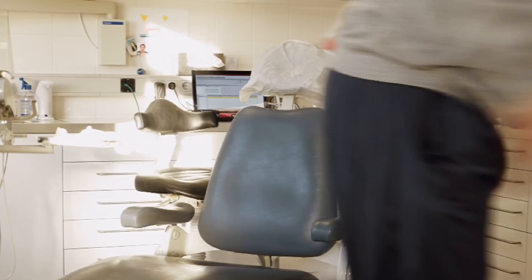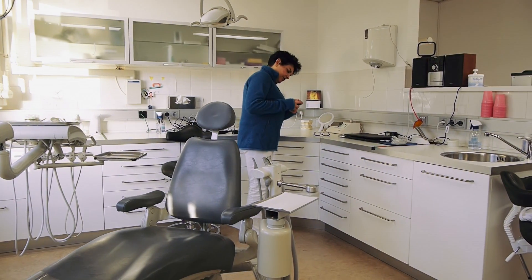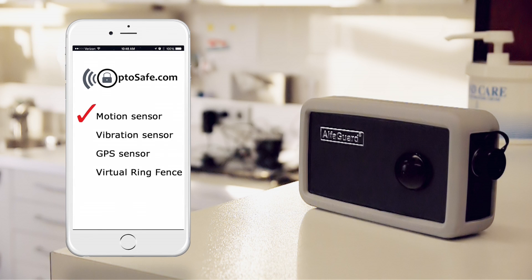A fixed security system can be extremely costly, but the AlphaGuard's motion sensor can alert you or a designated security response company within seconds to any unwanted intrusion, whether your business premises are on the 16th floor of a tower block or in a porter cabin on a building site.